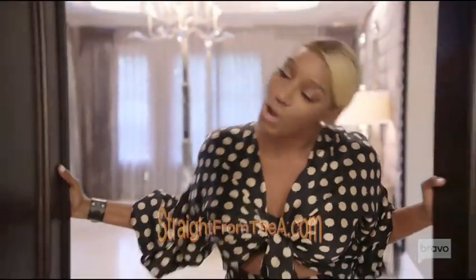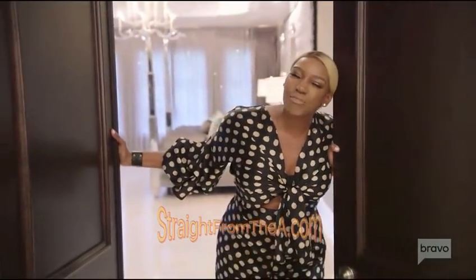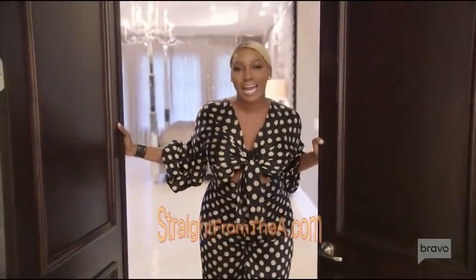Thank you for coming. I love you guys. I hope you tune in to watch Real Housewives of Atlanta every Sunday night on Bravo at 8 p.m. Bye.